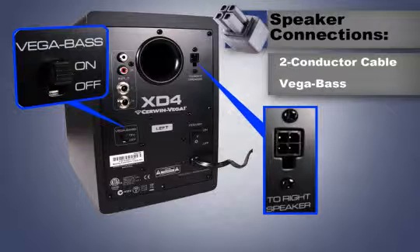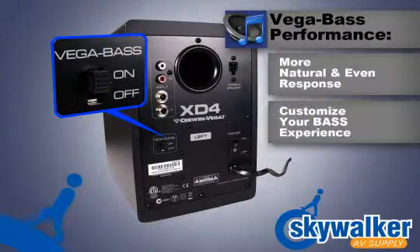The Vega Bass Selector delivers a quick way to tailor the speaker system to your personal preference. With the Vega Bass Selector set to on, the speaker will increase the bass response. With the Vega Bass Selector set to off, the unit will be set to a more natural, even response. Either option allows you to customize your bass experience.